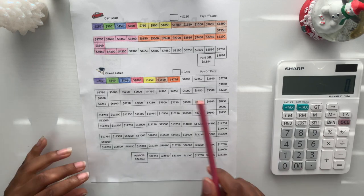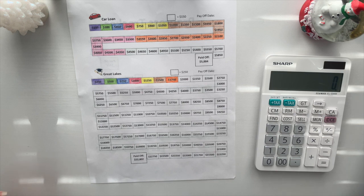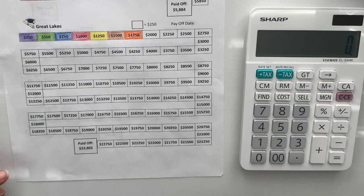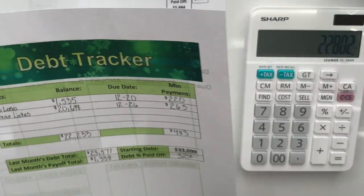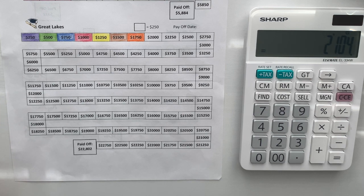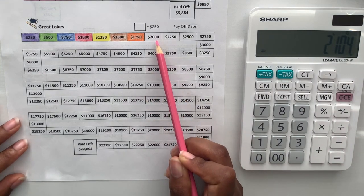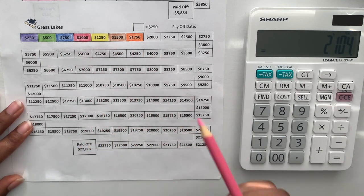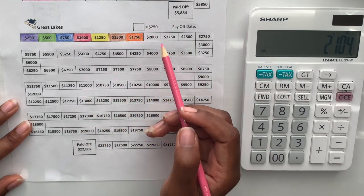We are coming up on the home stretch of finishing this car loan — I am so excited! Now for Great Lakes: I started at $22,802 and today it's at $20,698, so I've paid off $2,104 towards my student loans. Even though I'm not focusing on Great Lakes, I love that I'm making progress every month. Once the car loan is done, we'll throw everything we can at the student loans.